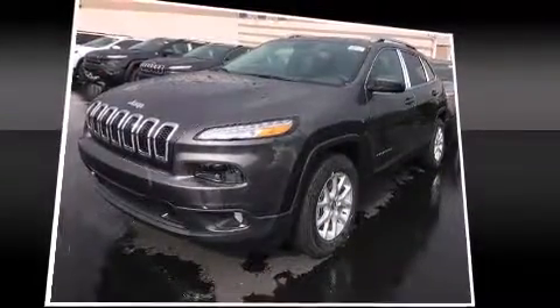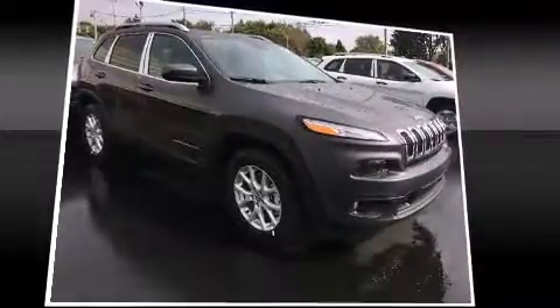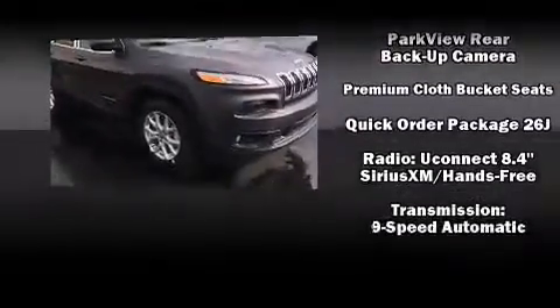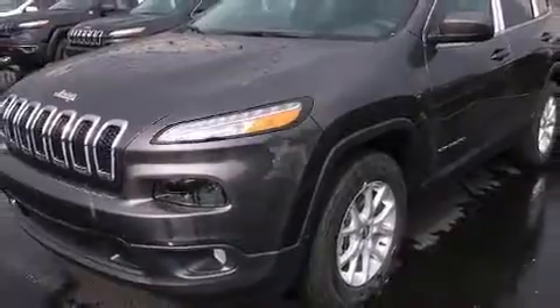Jeep also prioritized safety and security with features such as dual front impact airbags with occupant sensing airbag, front and rear side impact airbags, traction control, brake assist, anti-whiplash front head restraints, ignition disabling, and four-wheel disc brakes with ABS.